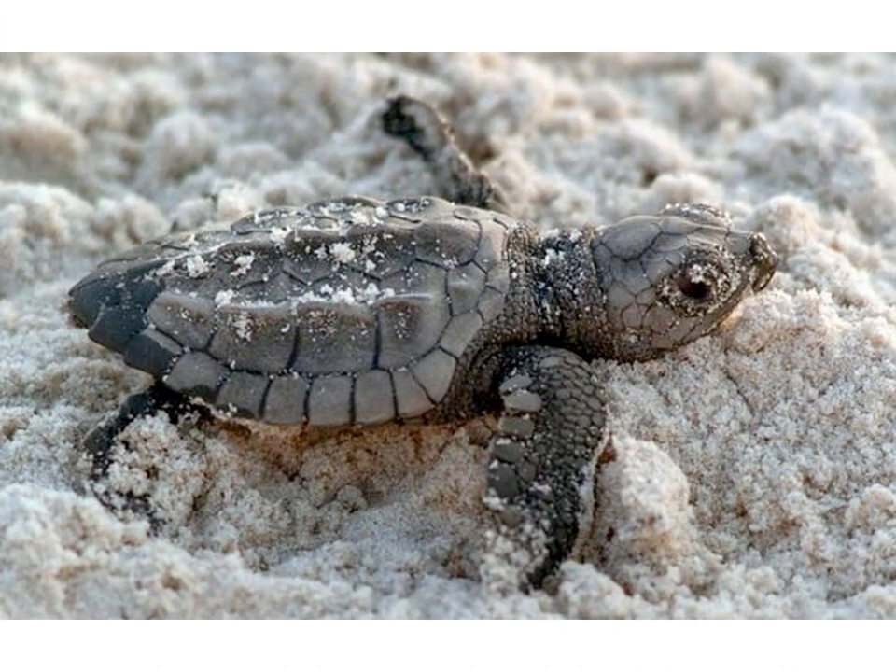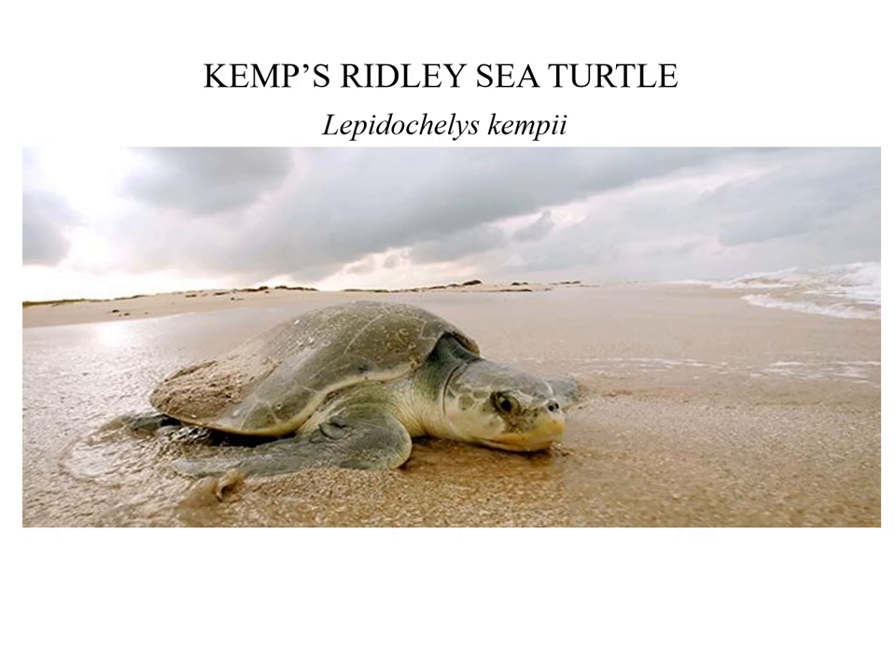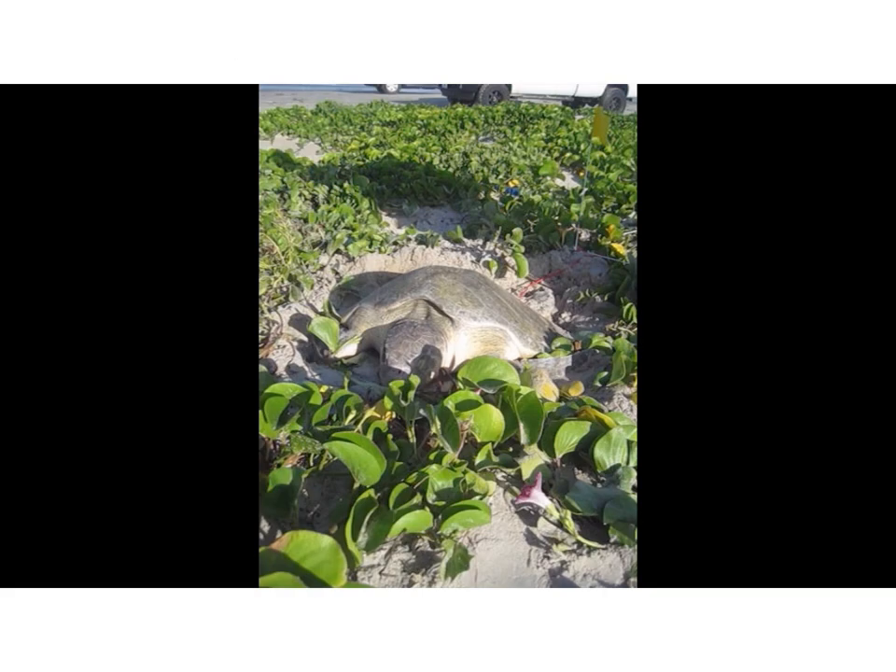Most importantly, these protection efforts. The next set of slides will show some video, and I'll let them speak for themselves — some of the conservation work done with the Kemp's Ridley, the rarest of all sea turtles.